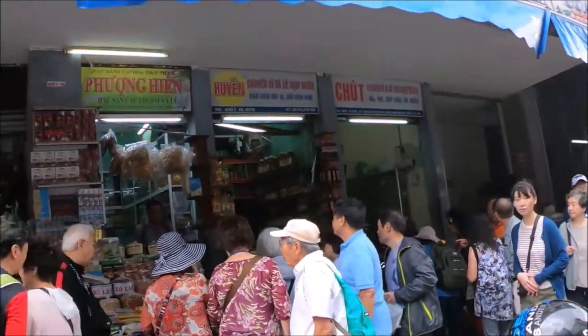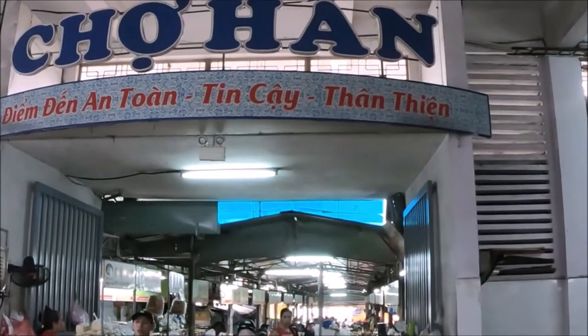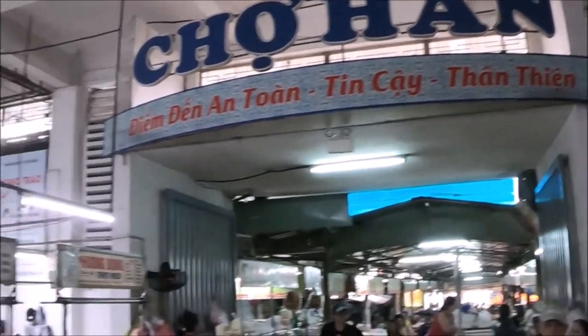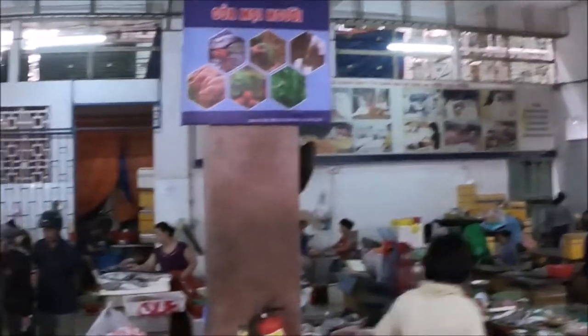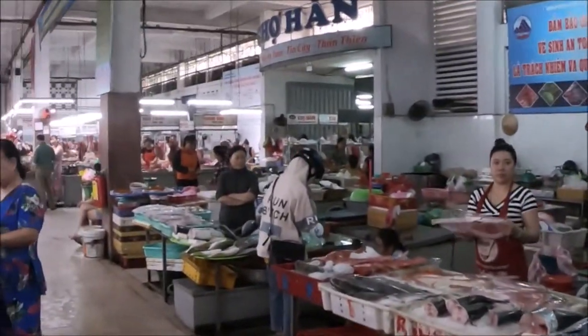Han market is located along four main streets in the center of Da Nang: Tran Fu Street, Bak Dong Street, Hong Vuong Street, and Tran Hongdao Street. The official address is 119 Tran Fu Street, Hao Chai District, Da Nang.